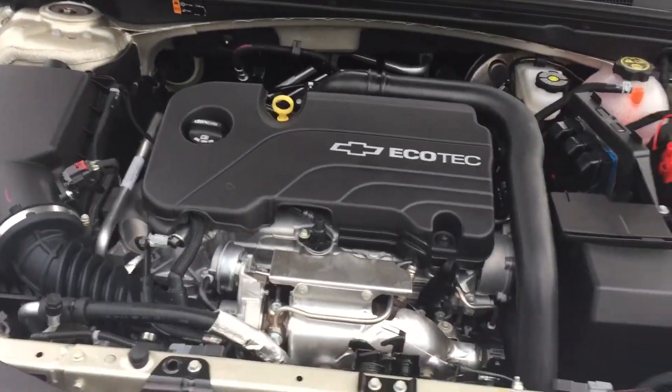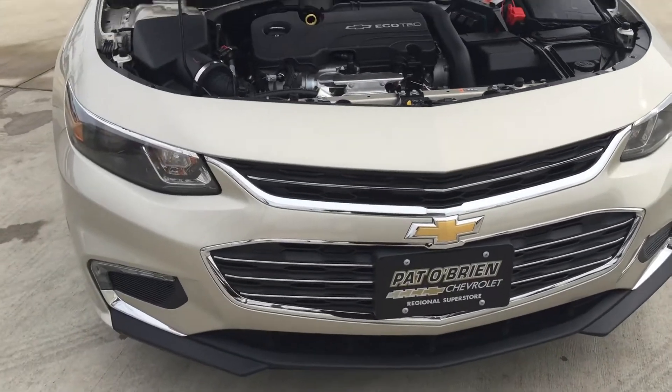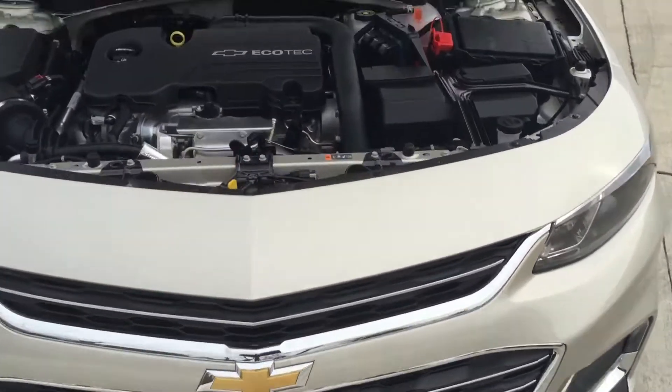It's got the Ecotec engine — very, very good on gas. The gas mileage is unreal. It's got the daytime running lights and your LED accent lights on the bottom, and some chrome accents on the grille.